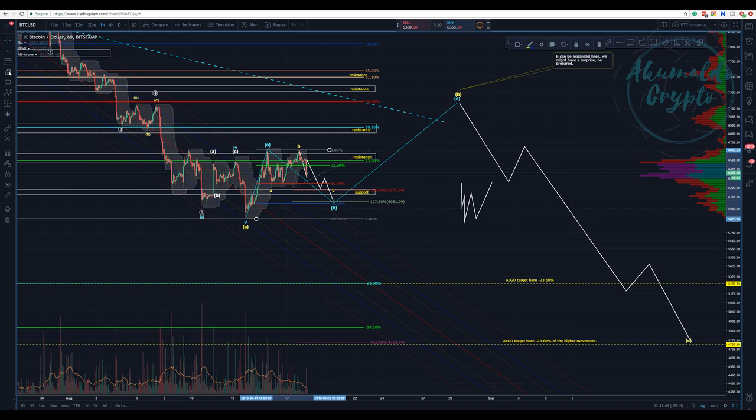I am expecting this target here — are we going to get there? I don't know. We need to challenge this support and break it. Perhaps a move down this week to this region of 6,100–6,200. This is the region I'm expecting if we consider the 78.6% retracement of this whole structure.